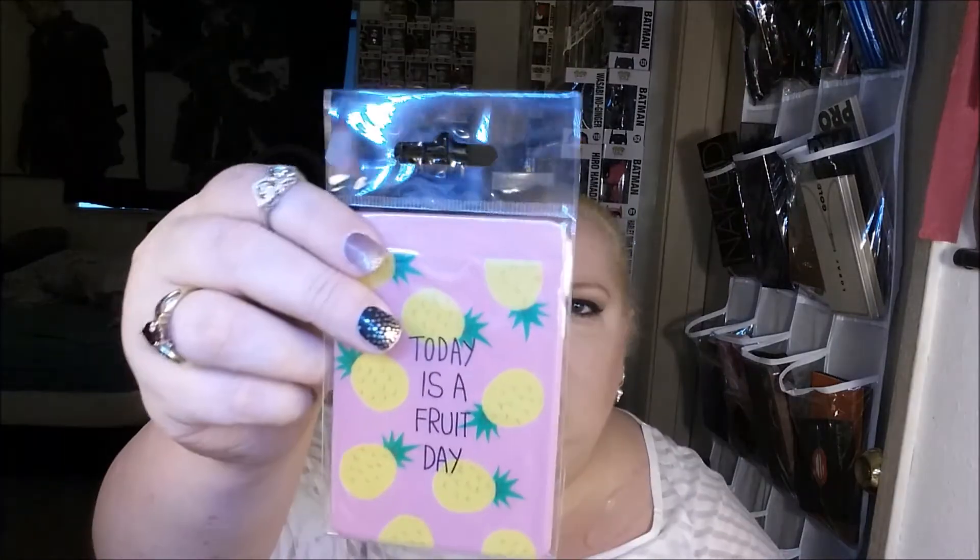I have no idea what this is. The little card doesn't say, but it's some sort of card holder. Jump rope stickers, comb. Oh, fruit day card case — yes, this is a fruit day card case.